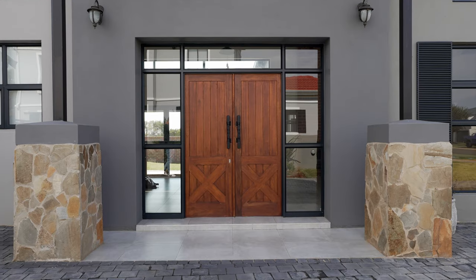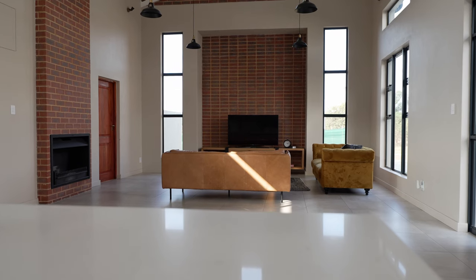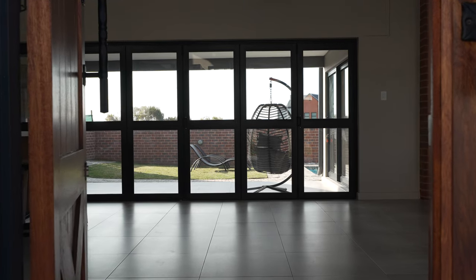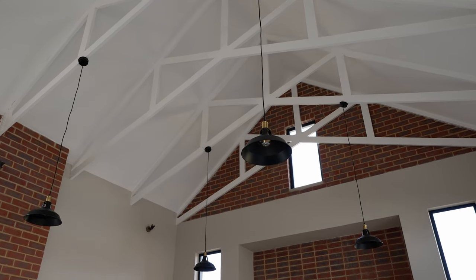You enter the home through beautiful solid wood doors with glass framing it, lighting the interior of the space. You are greeted by a large entertainment hall comprising the main living spaces. The glass walls mean you are spoiled by views right into the backyard from any spot, complemented by high ceilings with exposed wood trusses painted white to soften up the space.